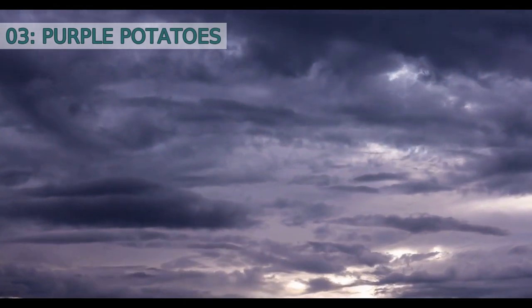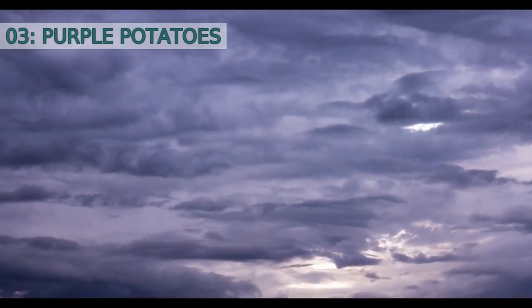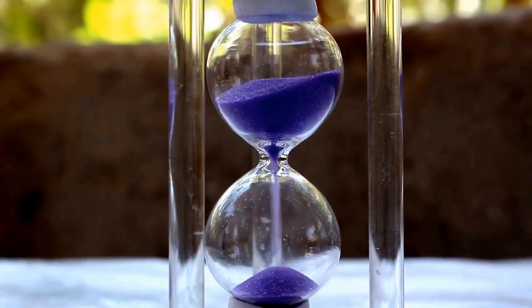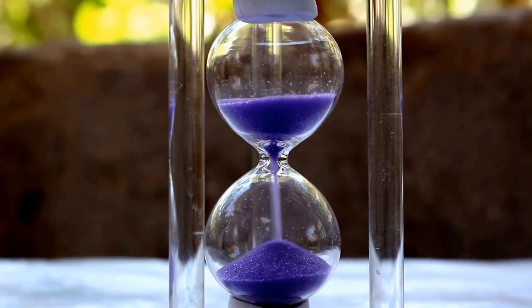Number three: Purple potatoes. Purple potatoes, also known as Peruvian purple potatoes, have a deep purple skin and vibrant purple flesh. They have a slightly nutty flavor and are high in antioxidants. They can be roasted, boiled, or used in salads for a colorful twist.